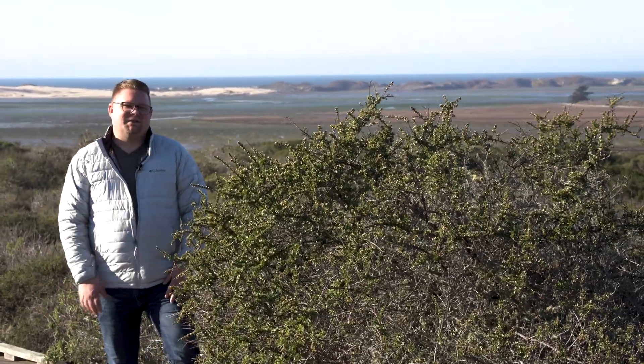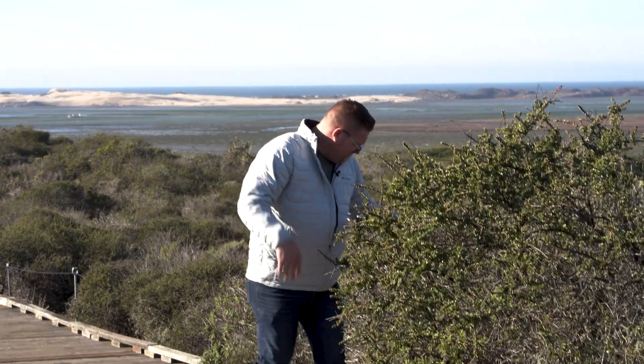Thanks for joining me on a nature hike here in the Elfin Forest by the Los Osos River and Morro Bay. I hope this inspires you to check out more of the diversity and biogeography that California has to offer. Don't forget to click like, subscribe — oh, is this poison oak?